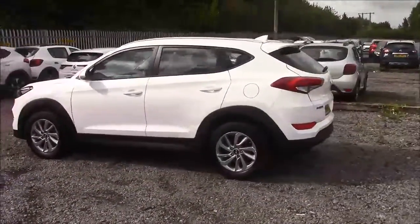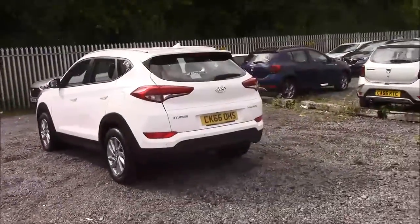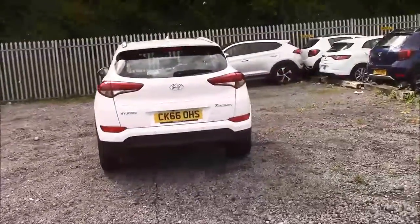As you walk around the vehicle, you'll see this car comes with alloy wheels. We have black body bumpers and roof rails, rear privacy glass, a heated rear windshield, and also parking sensors that run along the rear bumper.